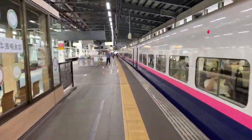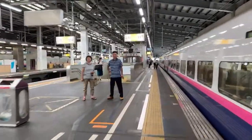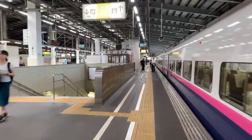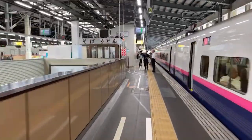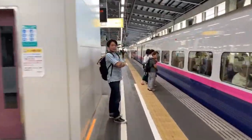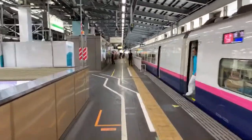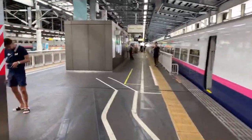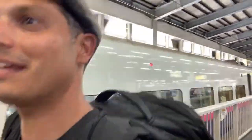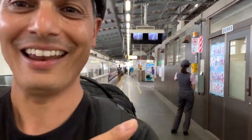I gotta get to car number 6. One more! She's making the announcements — she's the one making the announcements.